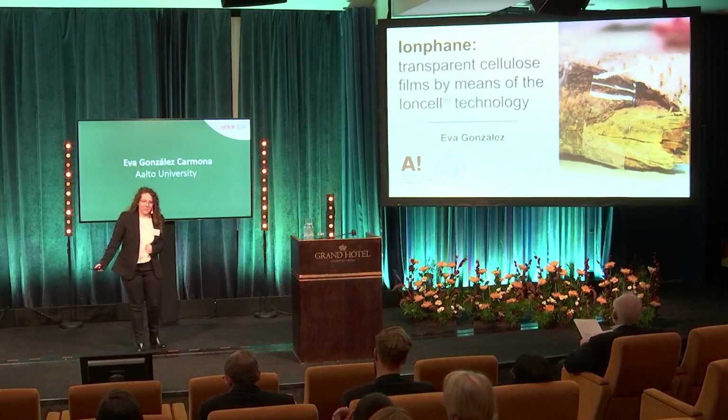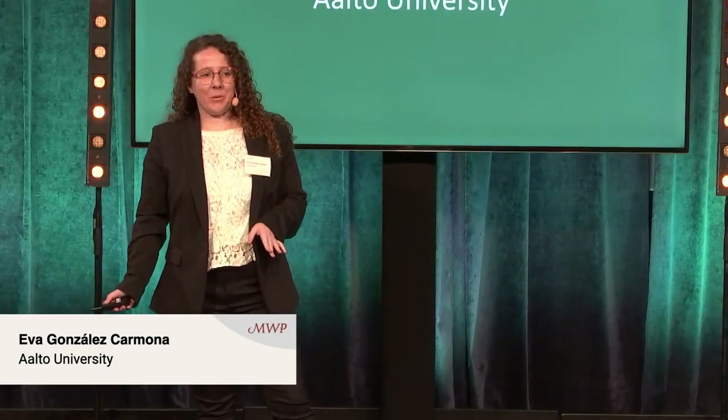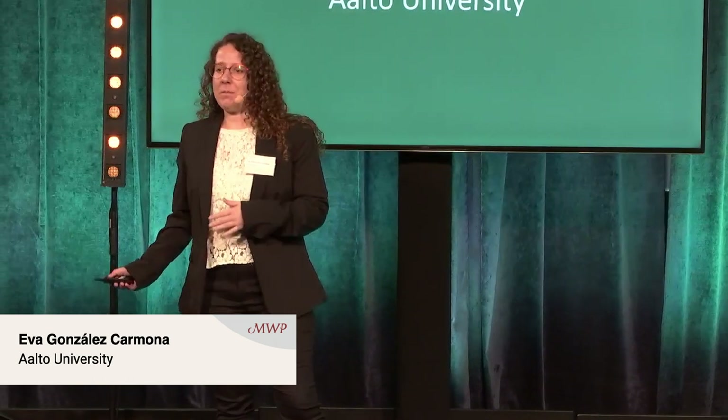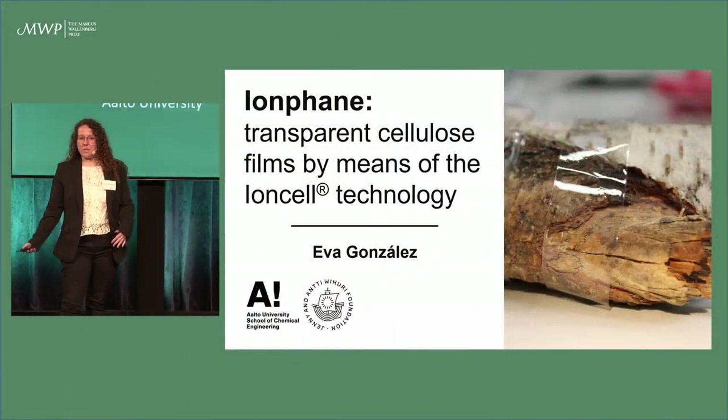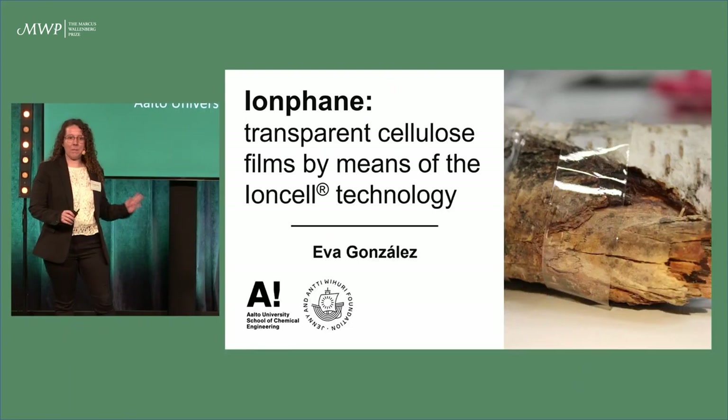Good morning, everyone. We can all agree that plastic is everywhere. It only takes a trip to the grocery store to swim in plastic. And what's worse, in some parts of the world, they literally swim in plastic.